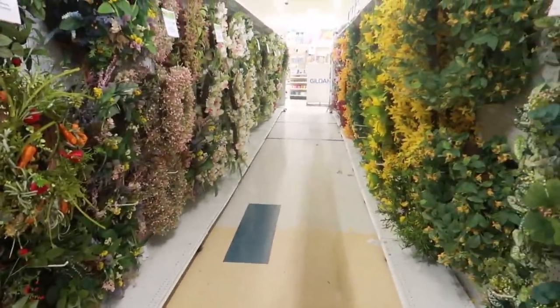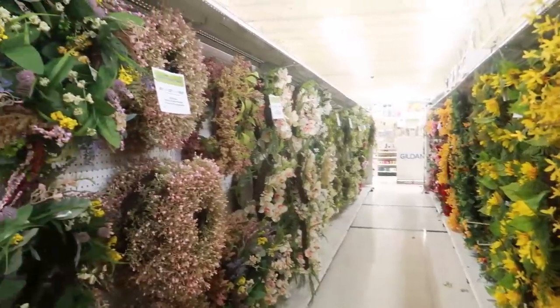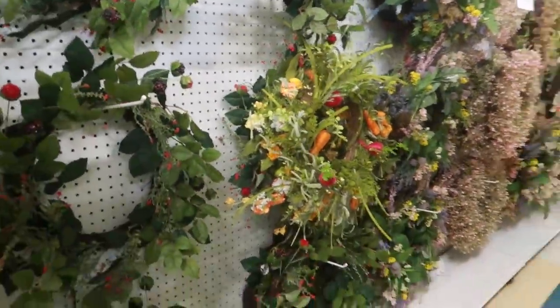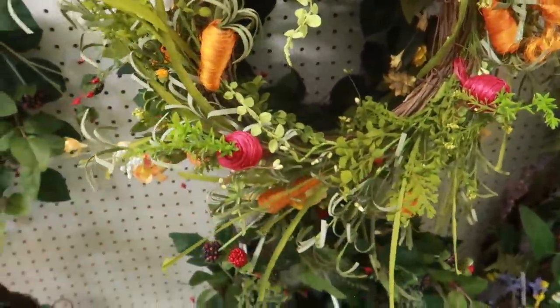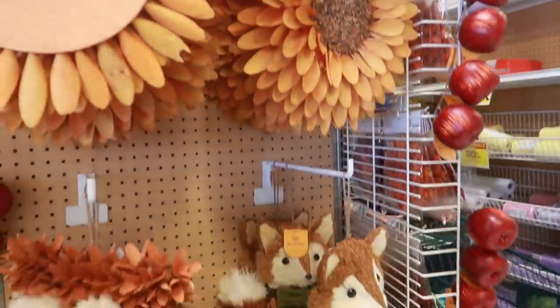Let's see — oh wow, this is all floral stuff down here, just a bunch of wreaths. I'm not going to go down there — it doesn't look like any of them are fall-themed, you have a couple yellow ones down there. Let me back up. Oh, this one is cute though — oh yeah, I saw this one with the carrots and the radish, I thought that was cute.